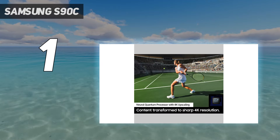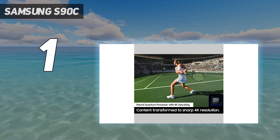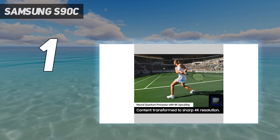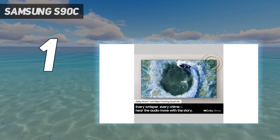We found in our review that the S90C sees extra brightness compared to the LG C3 and Sony A80L, which really adds an extra layer despite these TVs all costing the same.